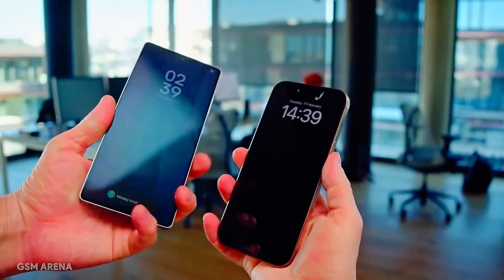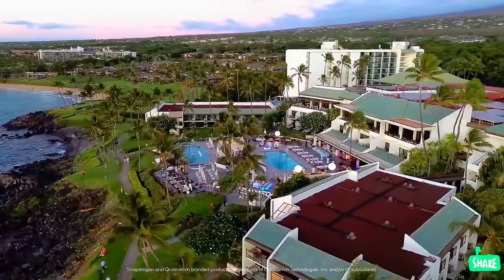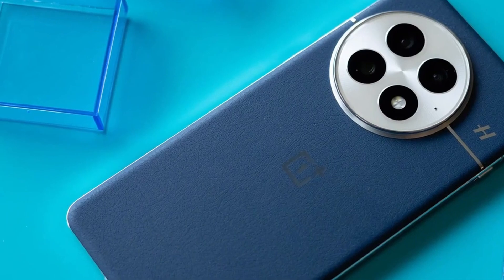The previous flagship, the OnePlus 13, hit China in October 2024 but didn't make it to most other markets until months later. This time, it looks like we could see the OnePlus 15 everywhere before the year ends — a big deal for fans who are tired of waiting.